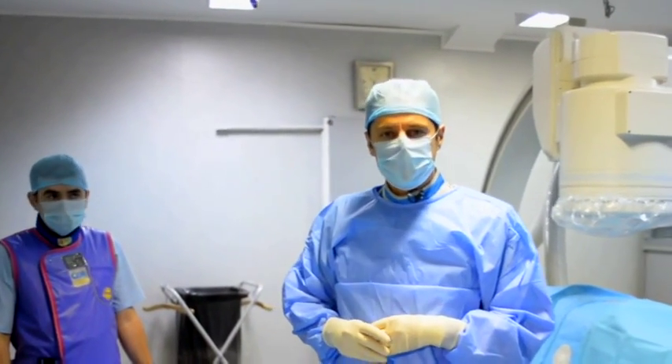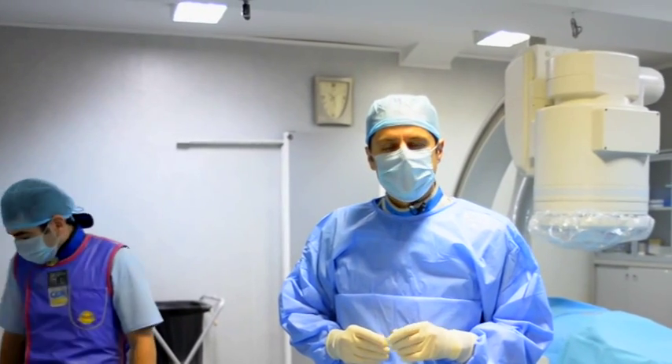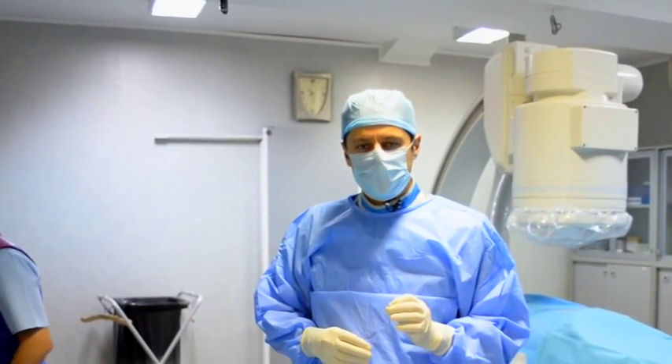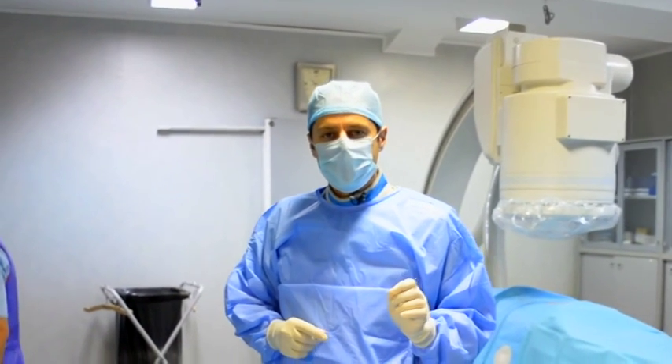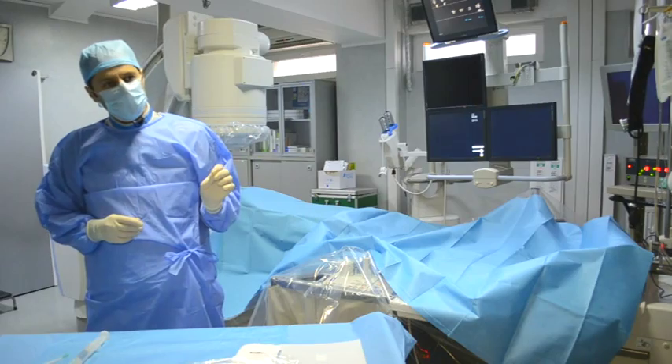We're about to do what's called an epiduroscopy. This is a diagnostic and therapeutic procedure. It has the advantage of visualizing the epidural canal, so you can see the actual pathology, which sometimes you don't see on the MRI. So you have a visual diagnostic.